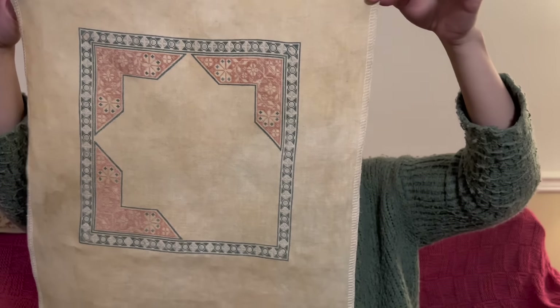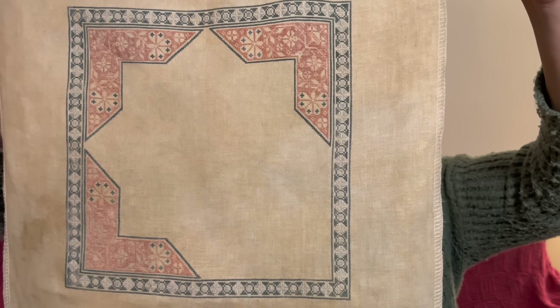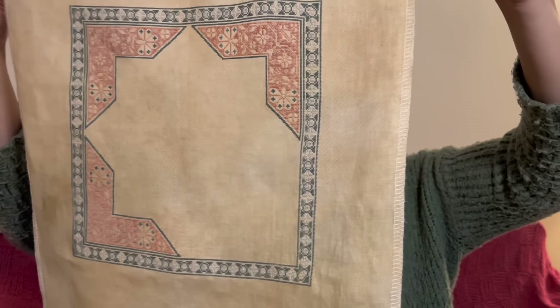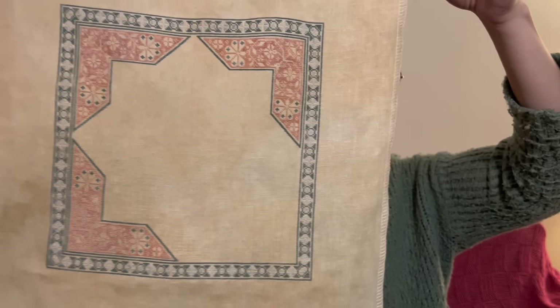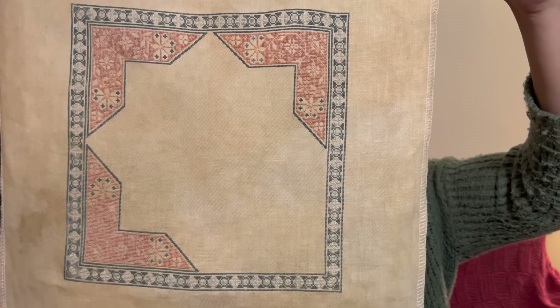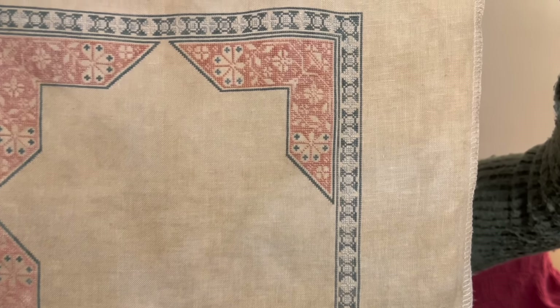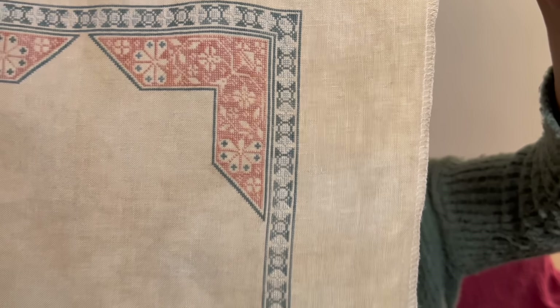Cherry Blossom was one of the 25 colors that came in the 2023 Holiday Countdown box, and they were selling extra skeins afterwards. I was so jealous of the people who got that color — I think it was my favorite from the set. Just based on what I was seeing online, this one really stood out to me. I just think it's such a gentle color.